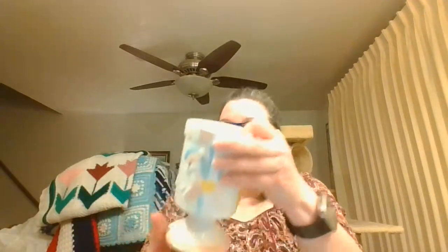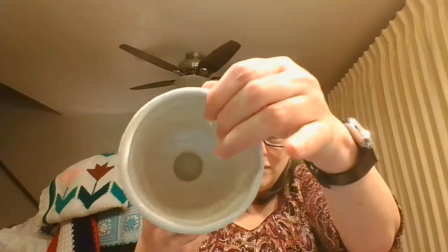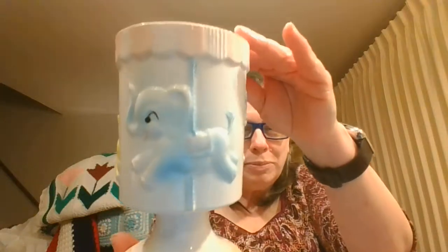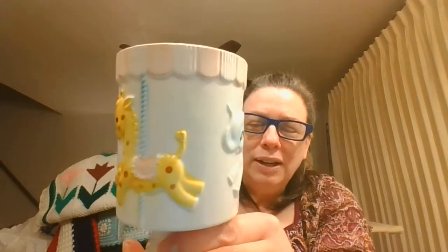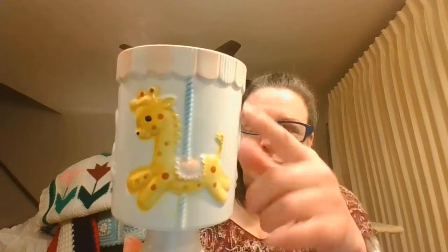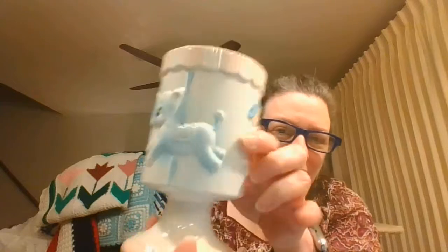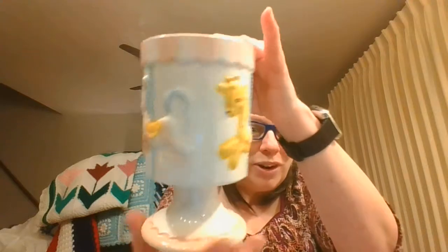Here is an adorable baby vase planter. There are numbers on the bottom which makes me think it's like Lefton or Anarcho. And here's the little giraffe and the little pony and the little elephant, all done in pink and blue and yellow for a carousel.